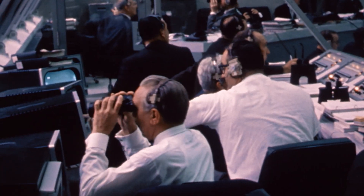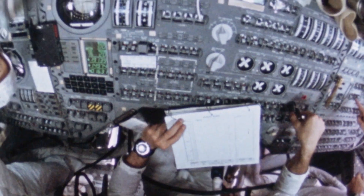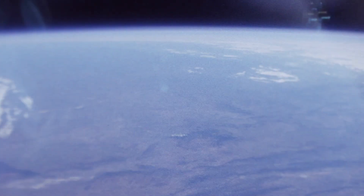Before Apollo 11 can land, NASA plans one last mission: a dress rehearsal, Apollo 10. The 42-ton spacecraft orbits the Earth one and a half times and then speeds towards the moon.